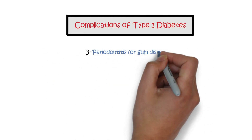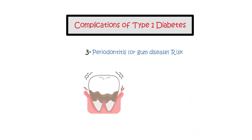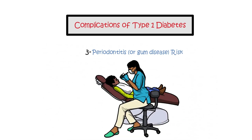Periodontitis, or gum disease, risk. People with type 1 diabetes have an increased risk of gum disease, also known as periodontitis, which can damage the tissues supporting teeth and potentially lead to tooth loss. Regular dental checks and correct management can improve blood sugar control and prevent complications.